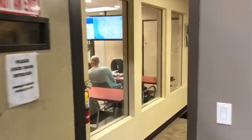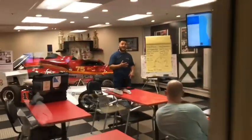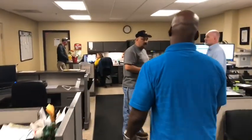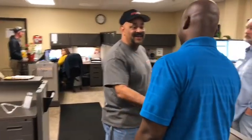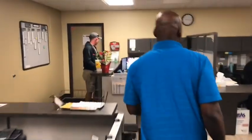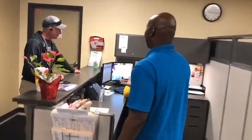And this is the VR entrance. All right, see you around.